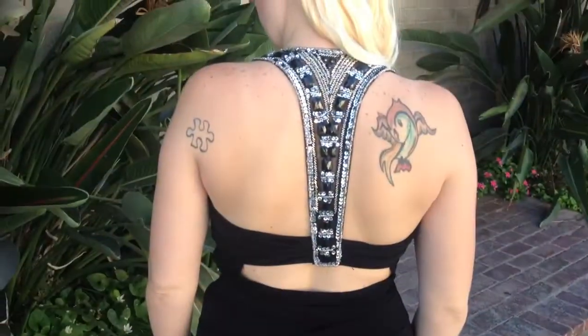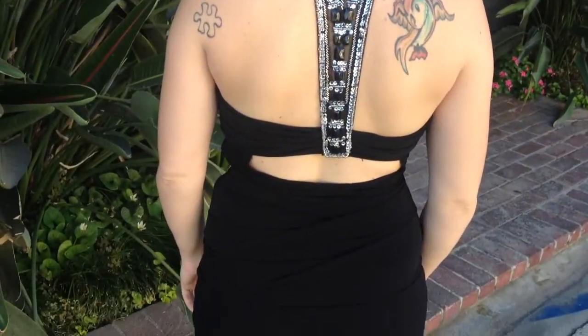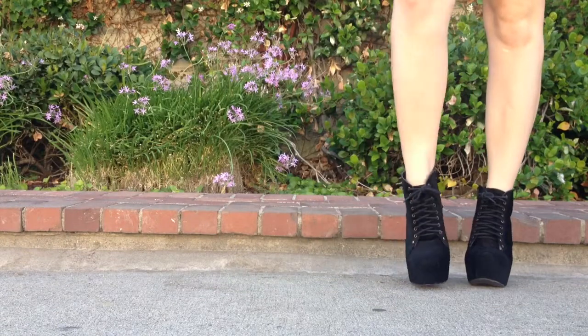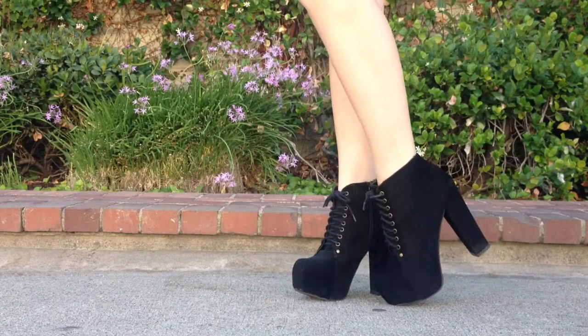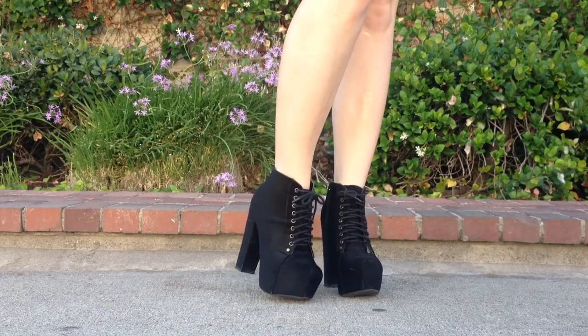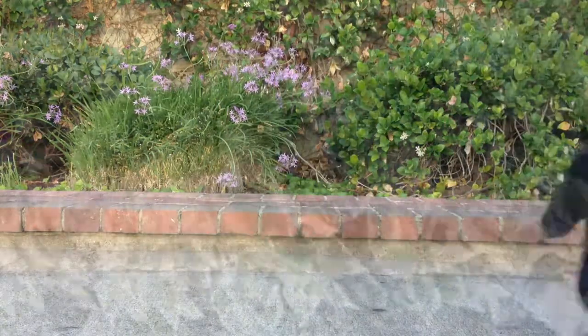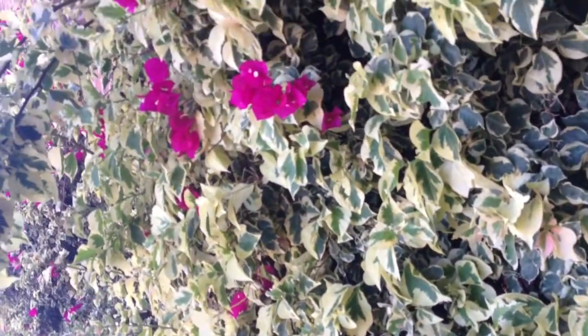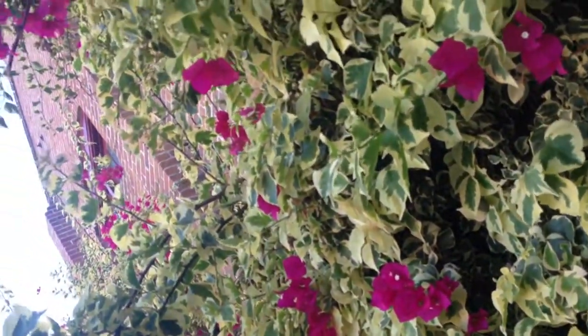The back of this dress has silver and black stones and a little keyhole design. These shoes are Jeffrey Campbell Lita knockoffs — I got them for $30 at a local store at our mall. I just did a nice dark smoky eye and a red lip, and I pinned my hair back to the side with some black flowers.